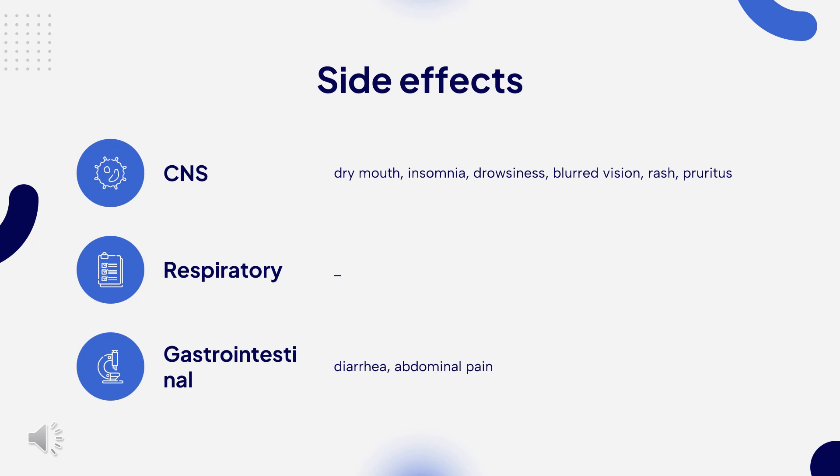Rarely and very rarely: taste disturbance, liver dysfunction, peripheral edema, hypersensitivity reactions including bronchospasm, angioedema, anaphylaxis, photosensitivity, fever, sweating, depression, interstitial nephritis, blood disorders including leukopenia, leukocytosis, pancytopenia, thrombocytopenia, arthralgia, myalgia, and skin reactions including erythroderma, Stevens-Johnson syndrome, toxic epidermal necrolysis, and bullous eruption.